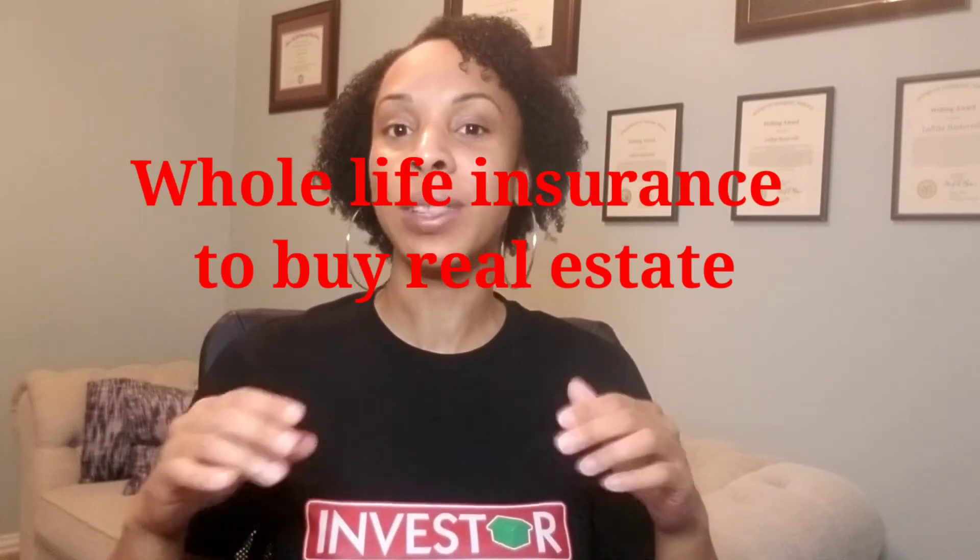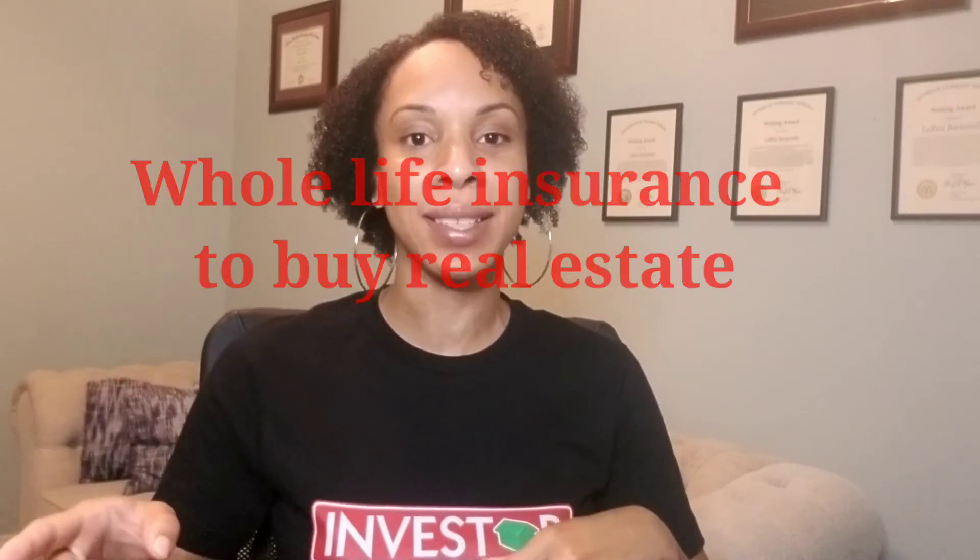I want to pause to mention another way you can invest — this will be an upcoming video. Comment below if you're interested in finding out how you can use whole life insurance, specifically by overfunding whole life insurance, to invest in properties. This video is about using your primary residence, but there are many ways to invest in investment properties, and using whole life insurance is one I give my stamp of approval.